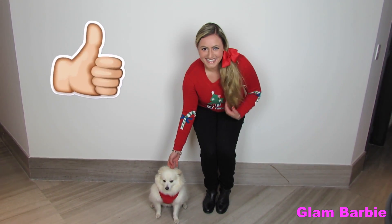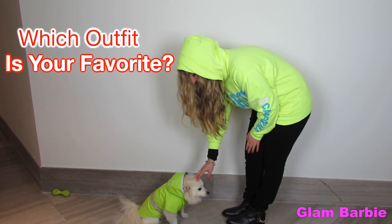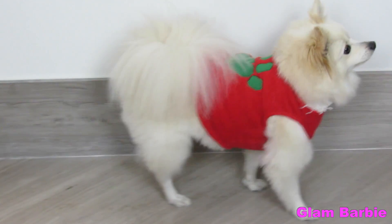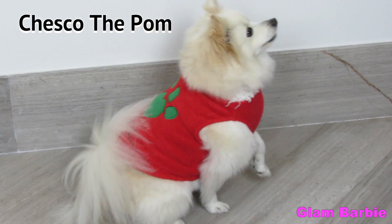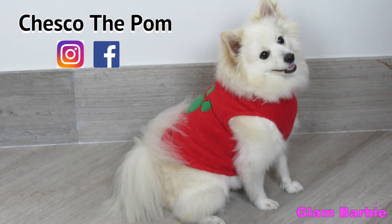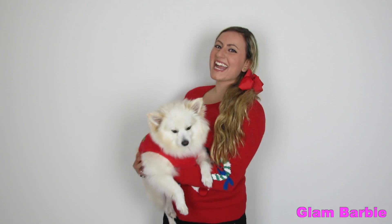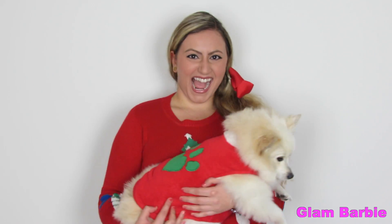If you liked the video give it a thumbs up. Let me know in the comments which outfit is your favorite. Don't forget to follow my beautiful doggy Chesco the Pom on his social media — I will leave his links in the description box. I love you Glamies to the moon. I'll see you guys on my next video. Bye!